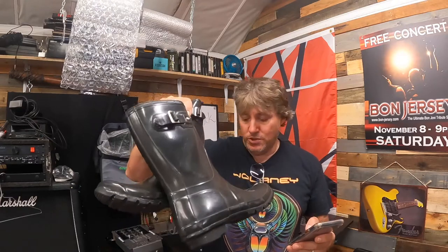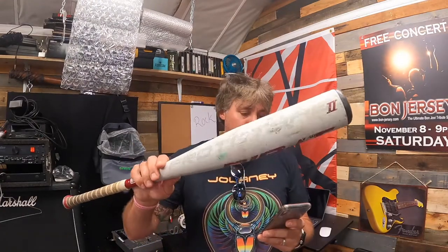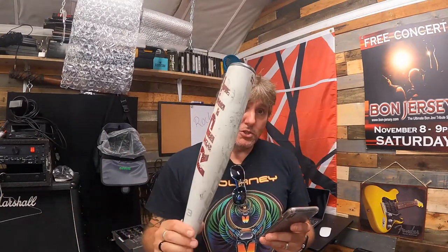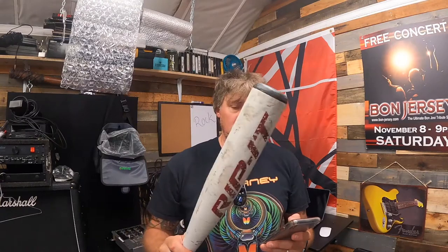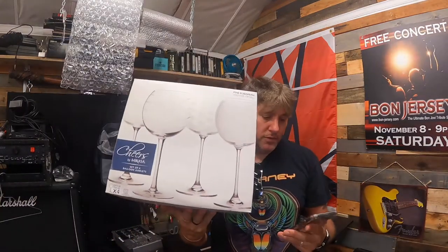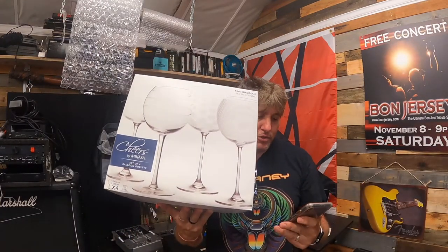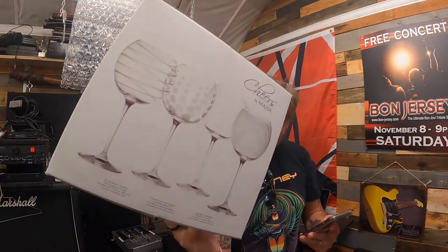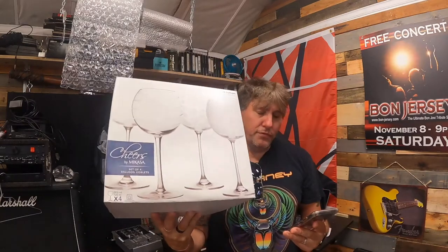We sold a Rip-It Prototype 2 baseball bat — 32 inch, 29 ounce — 50% off, sold for $17.49 plus shipping. Another 50% off item: a Micasa Chairs crystal balloon goblet set of four wine glasses with different designs — sold for $15 plus shipping. The same buyer also bought two baseball microfiber pouch cleaning cloths — one Tampa Bay Rays, one Chicago White Sox — sold for $5.98 plus shipping.